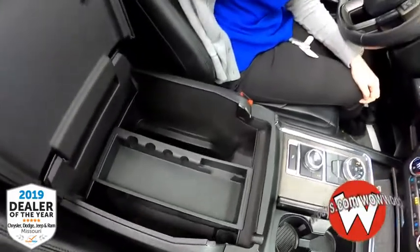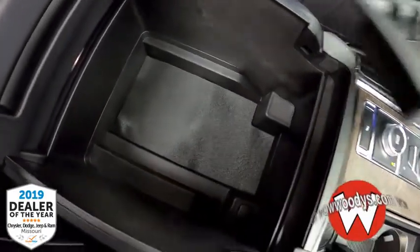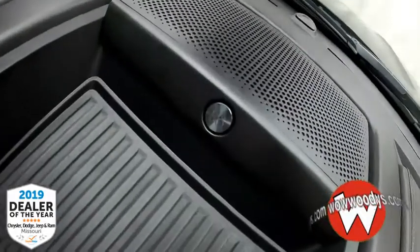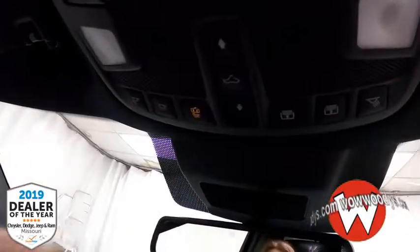Looking into your center console, it's massive — tons of space for all your stuff. You can easily fit a purse in there, and there's another 12-volt outlet. This does have a Bang & Olufsen sound system, and you have your garage door buttons and controls for your power panoramic sunroof. This is an enormous sunroof that really lets in a ton of light.